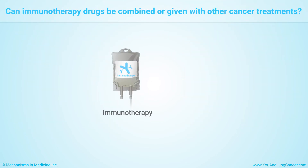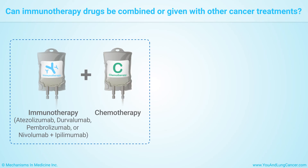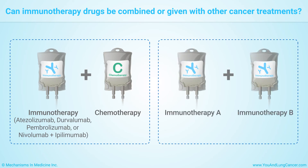Some immunotherapy drugs are approved to be given with chemotherapy. Studies are underway to test whether giving two immunotherapy drugs together is more effective than a single drug for patients with advanced lung cancer.